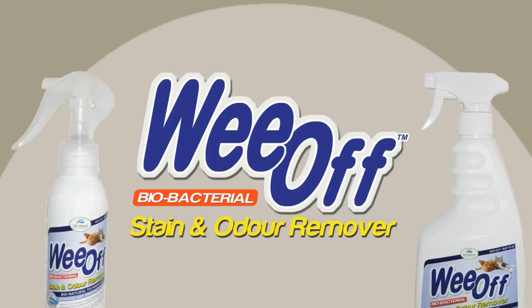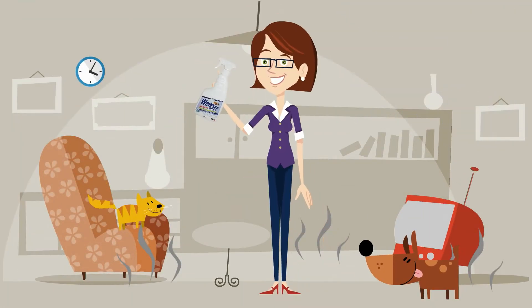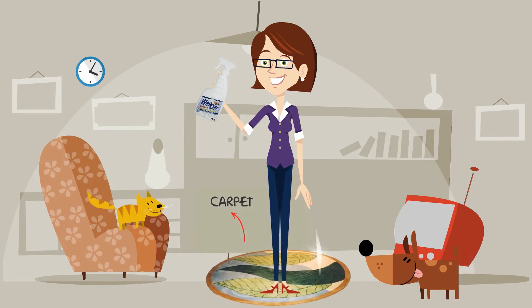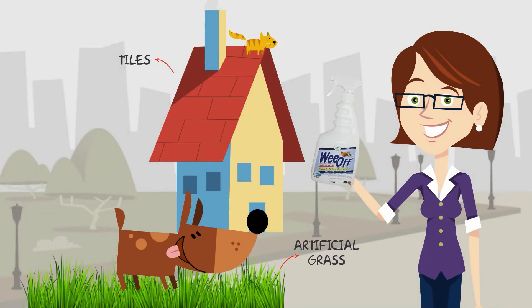You can use WeOff. WeOff is a natural and revolutionary way of removing stains and odour from most soft and hard surfaces such as carpet, mattresses, fabrics, wood, tiles and artificial grass.